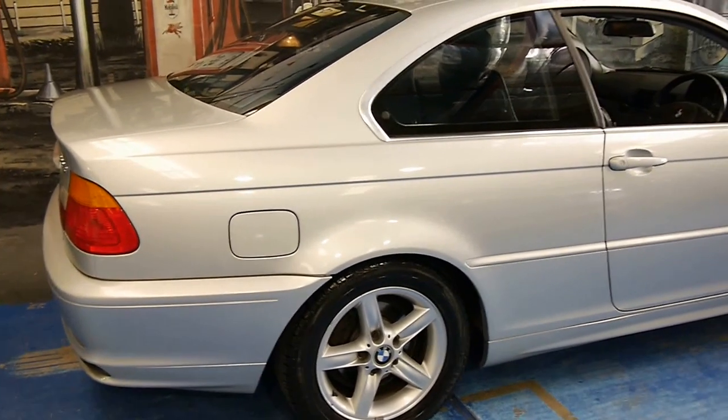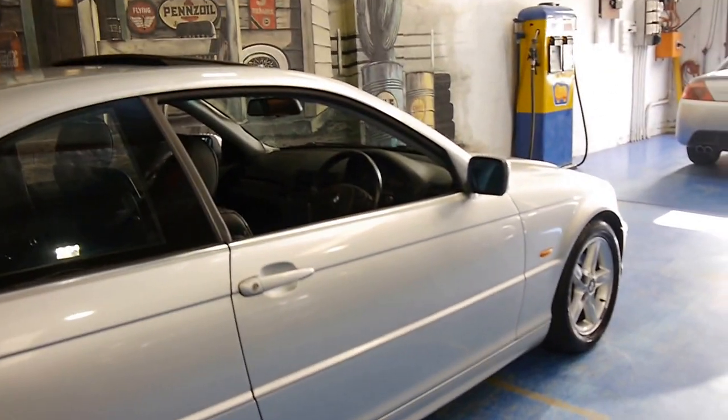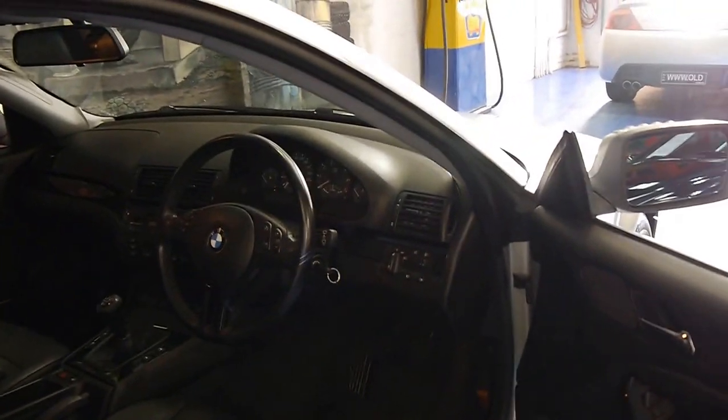My name is Philip Tarrant, and I'm here today to take you through some additional information about this car and hopefully show you some close-ups on the car as well, which you don't see in photos.